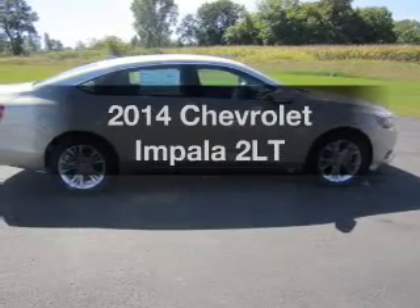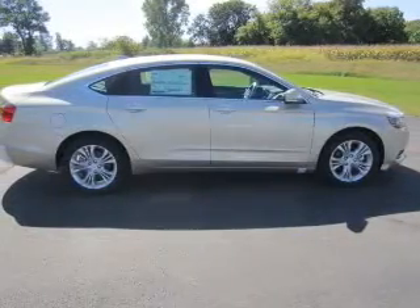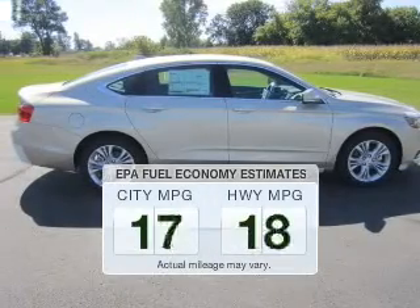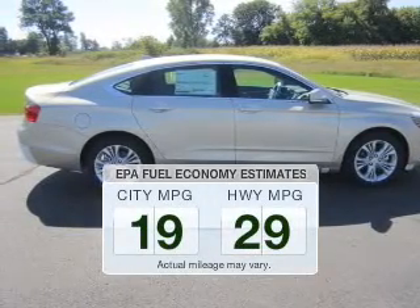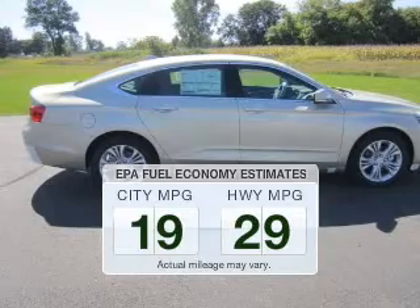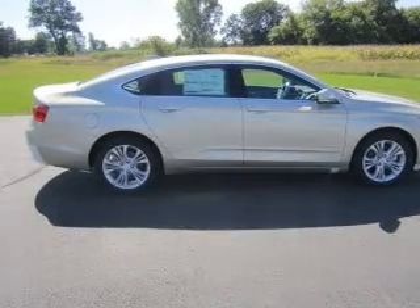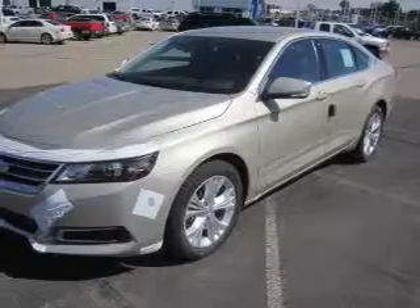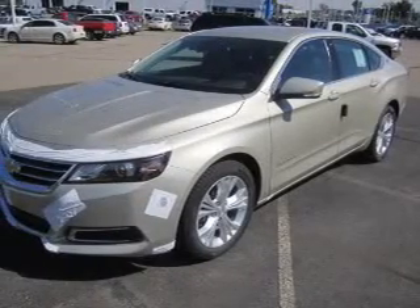Check out this 2014 Chevrolet Impala. If you're looking for a first-rate auto, this one could be yours today. Better gas mileage means better long-term driving, and this ride delivers with a great low fuel consumption rate. The powertrain includes front-wheel drive with a solid six-cylinder engine driven by a six-speed automatic transmission.